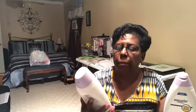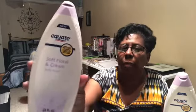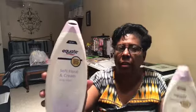I bought this a little while back and then I had company — a lot of little granddaughters and such. This Soft Floor and Cream body wash — I will buy this again. It's good. My daughter introduced me to it and yeah, I'll buy this again.